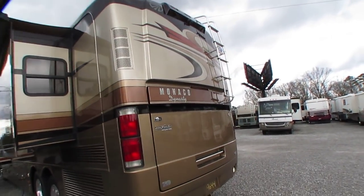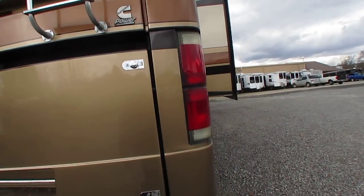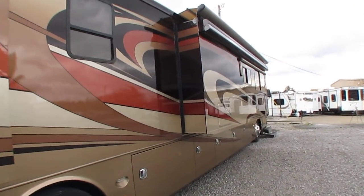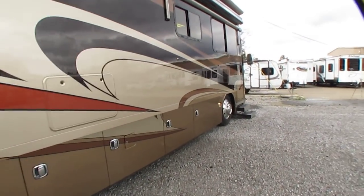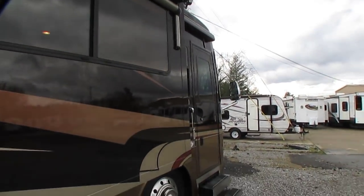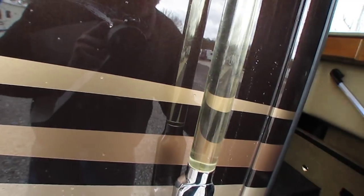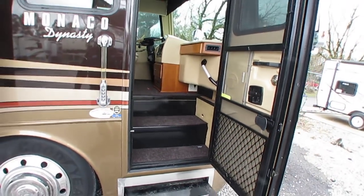They only made a few 2010 Staffords — in fact, they're not even in the factory brochure. But it is a 2010; I do have a clear title stating 2010. I've got pictures of all these bays if you want to look. Power door awning. Keyless entry. Let's step inside, folks. The inside is 100% all original — nothing's been modified, nothing's been changed.